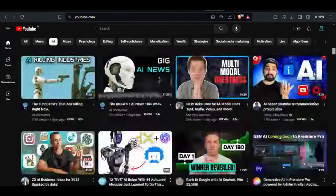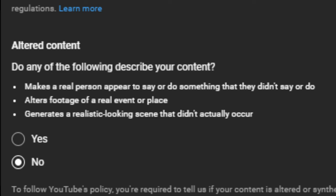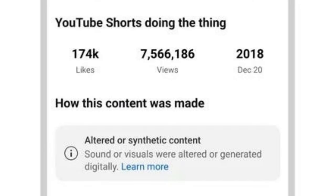Google wants to see if people like it before making it permanent. Google is also being clear about AI: YouTube creators have to say if their content is AI-made, and Google is putting labels on videos about serious stuff like politics or health, showing if AI was involved.